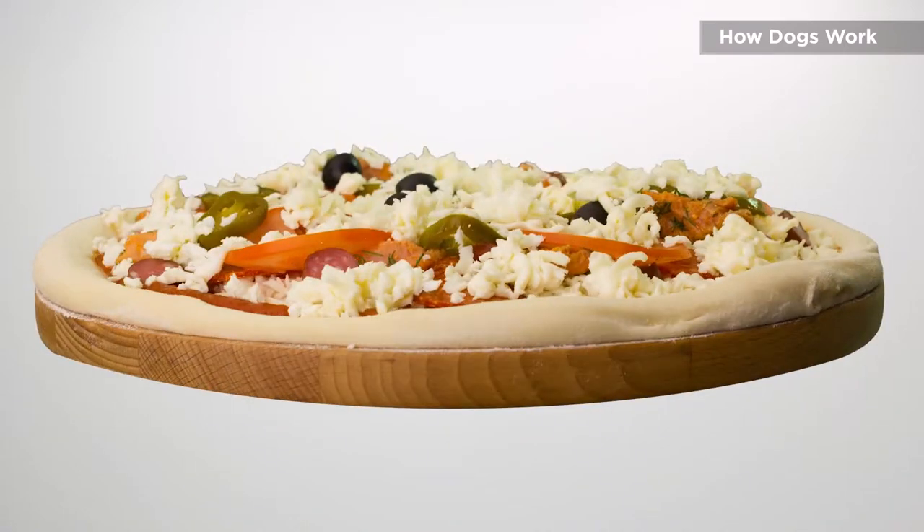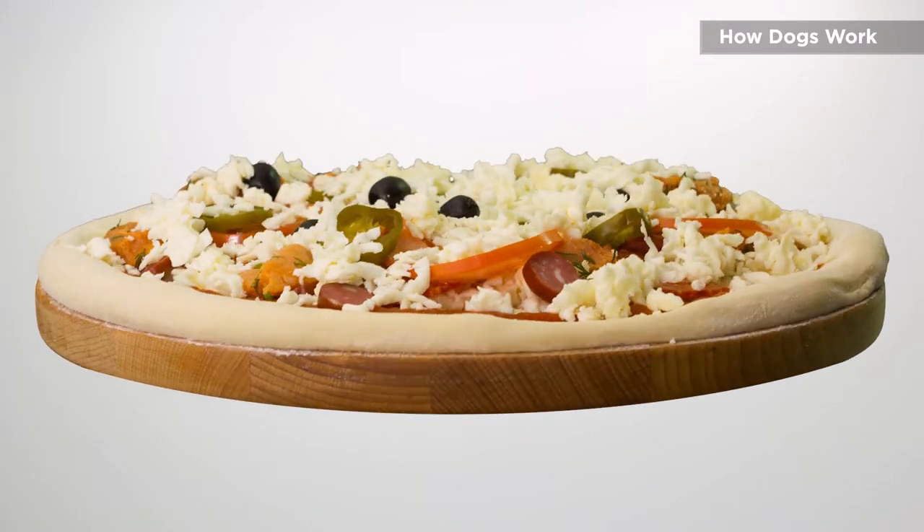Did you know that a dog can process smells individually? Here's what that means. Let's say you're walking past a strip mall and you can smell pizza cooking. Can you tell what's on that pizza? Most people can't.